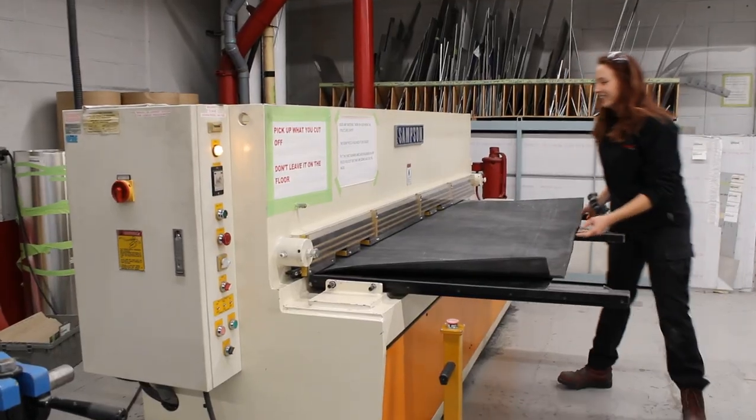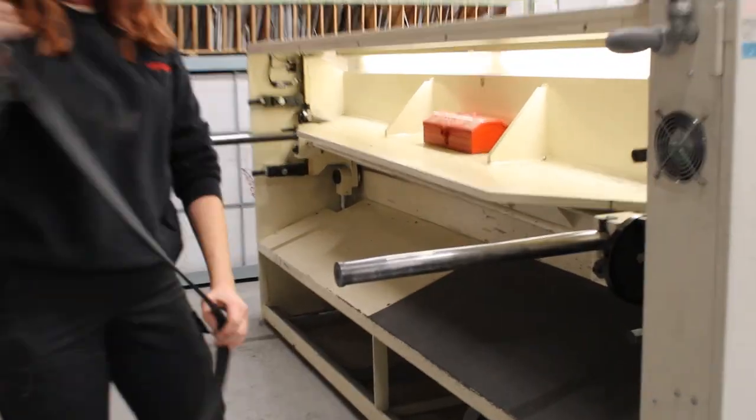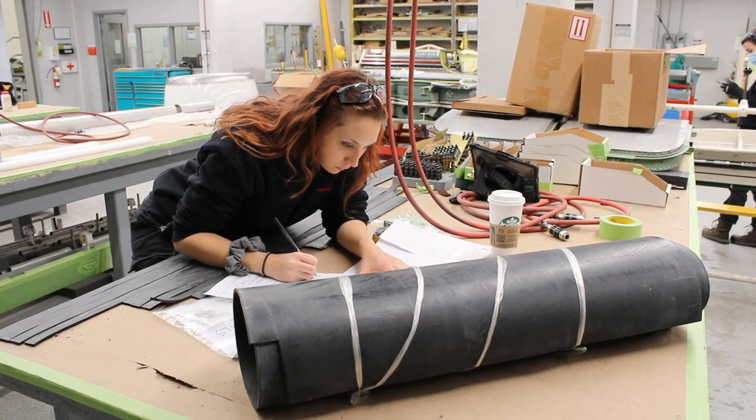Right now I'm cutting rubber strips for a floorboard for one of our Dash 8 package freighter cargo mods, and here I'm issuing the material that I use.